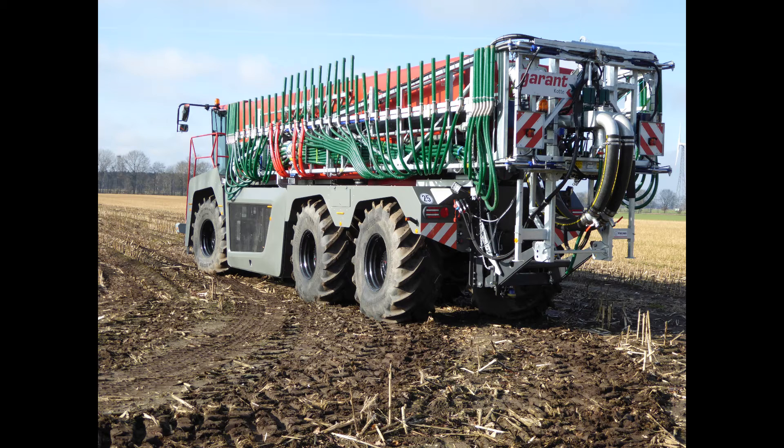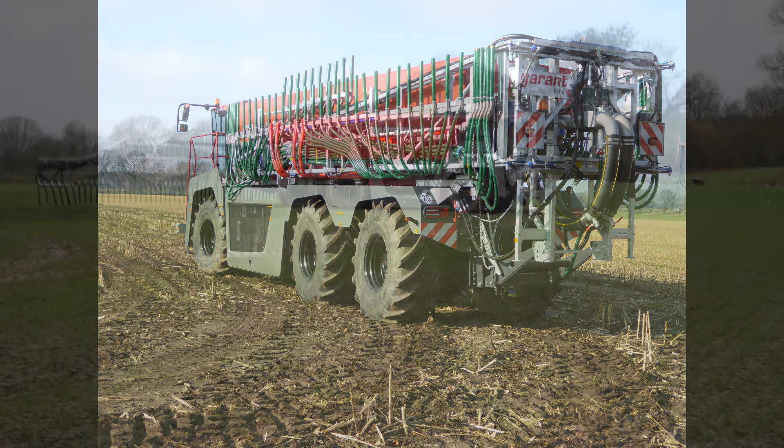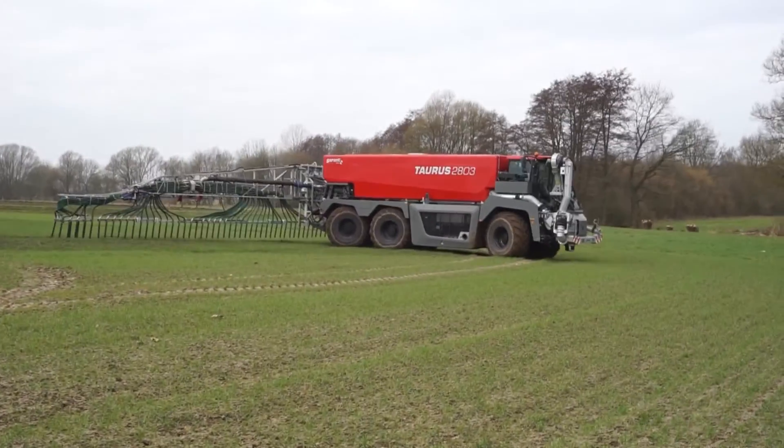The shape of the Taurus's tank is slim and long — well, everything is relative — but this shape allows 30-metre applicator booms to be folded and remain within legal road widths. Road speed is 40 kilometres an hour, so don't try to outrun this bull.